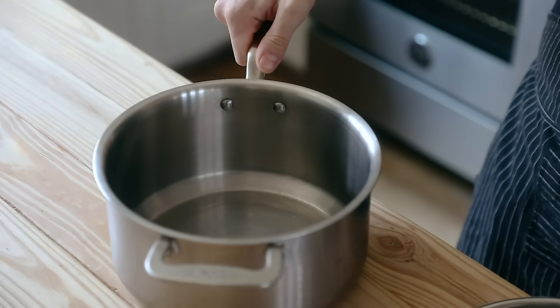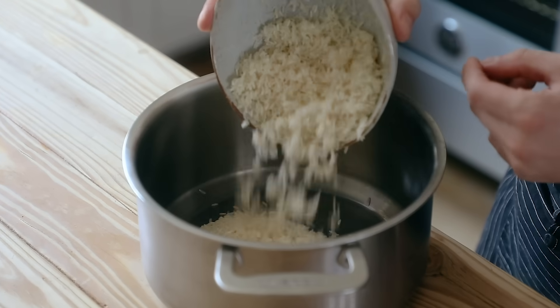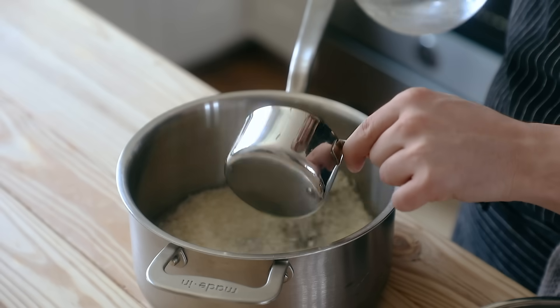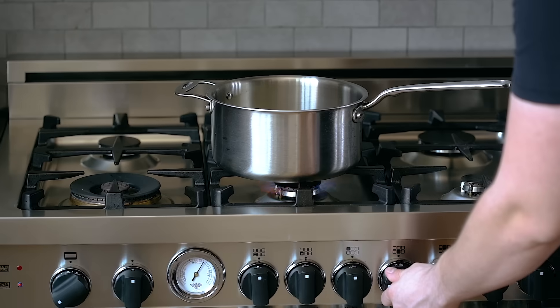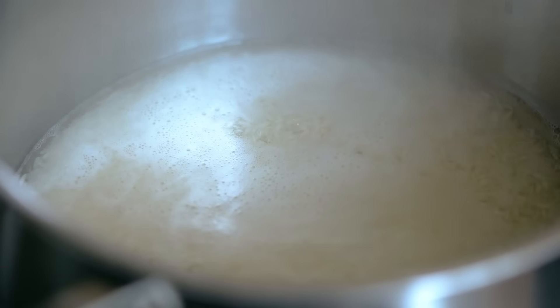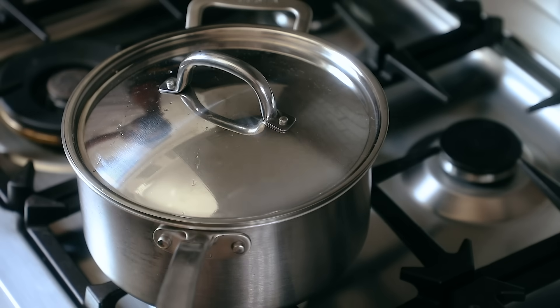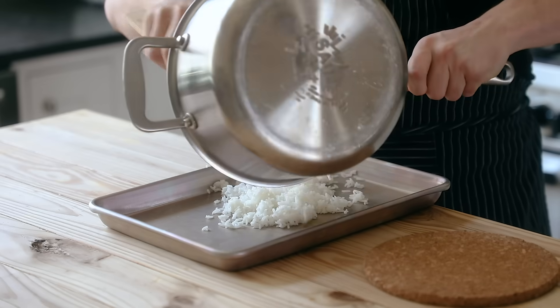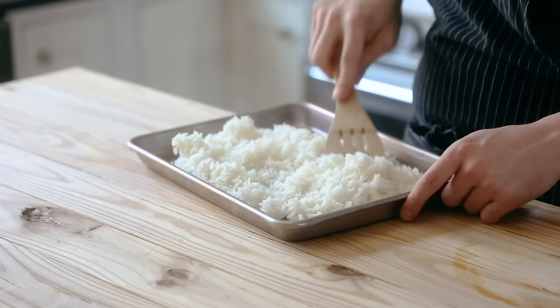The second method is considered a mortal sin by many people, which is rice in a pot. Get yourself a medium-sized pot with a lid, add in one cup or 200 grams of cleaned rice, and top with one and a half cups or 350 milliliters of water. Place it on the stove, set the heat to medium high, bring it to a boil, then reduce immediately to a simmer. Cover it with a lid and let it lightly simmer for 15 minutes, then remove it from the heat and let it steam an additional 15 minutes.